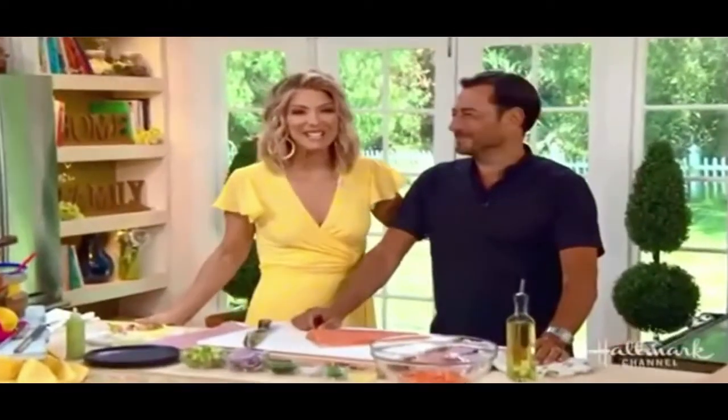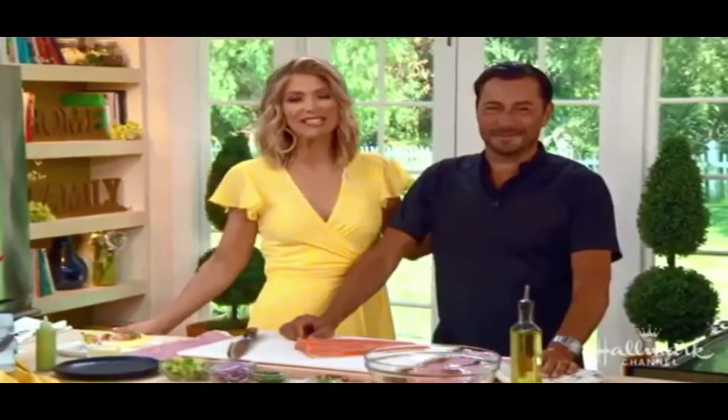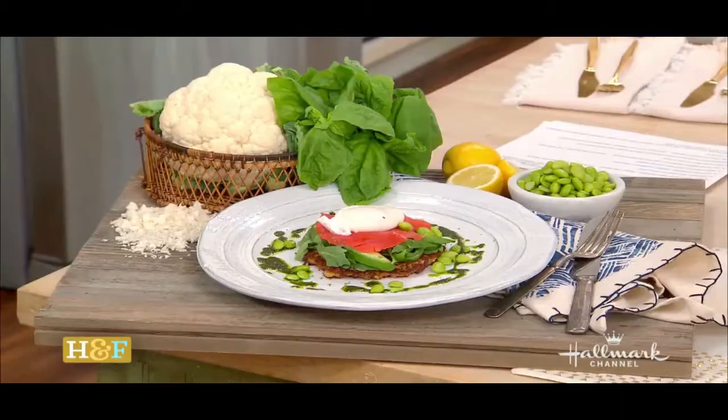Welcome back, everybody. Our next guest is a judge on Food Network's Kitchen Inferno, and today he is here showing us how to make classic salmon ceviche. Please welcome back one of our favorite chefs ever, Daniel Green. He is making us a delicious, healthy, and savory dish.